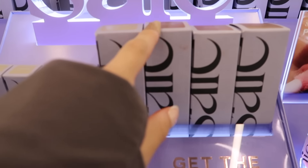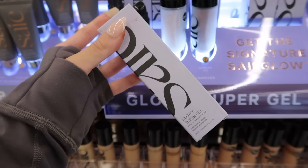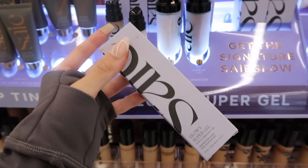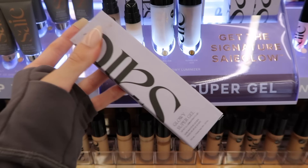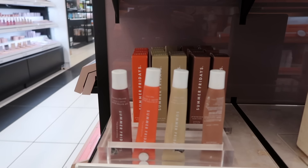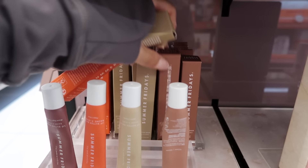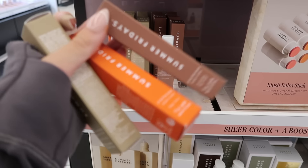Can you believe they actually have the sun glow in the large version? I don't want to skip the Drunk Elephant Drops because I think they're kind of different, so we're going to get this too. And look how stocked this is — they have almost every single color, so we're going to get one of each. I go through these in like a week because I apply them every five seconds, so we're going to get all three.